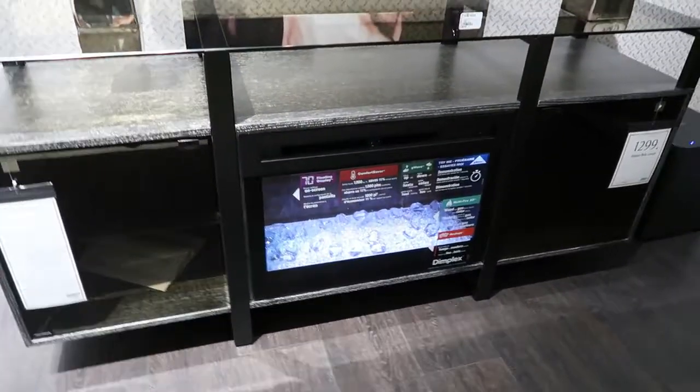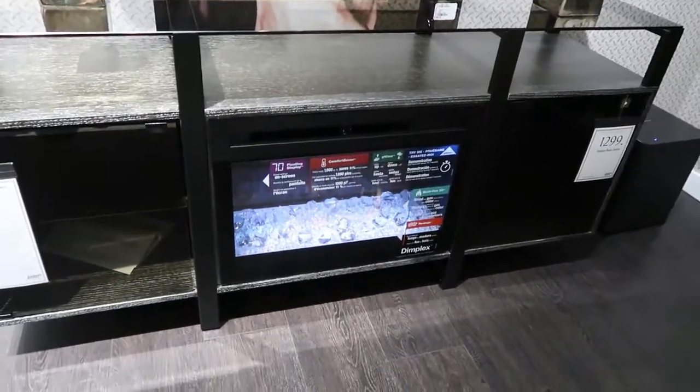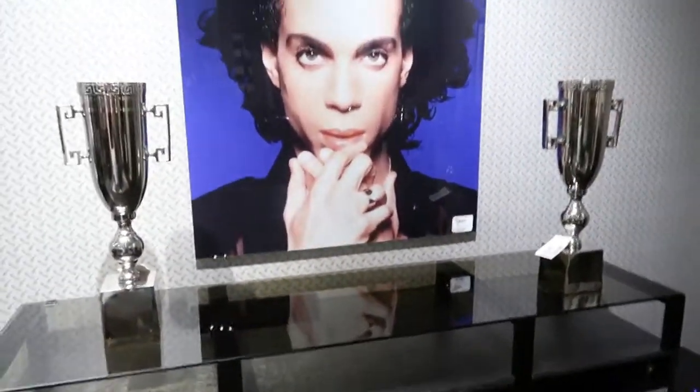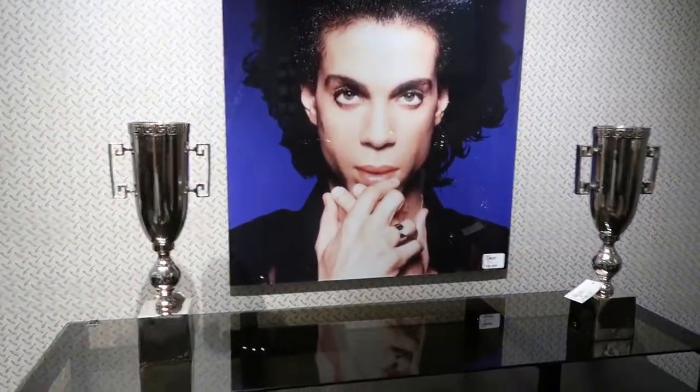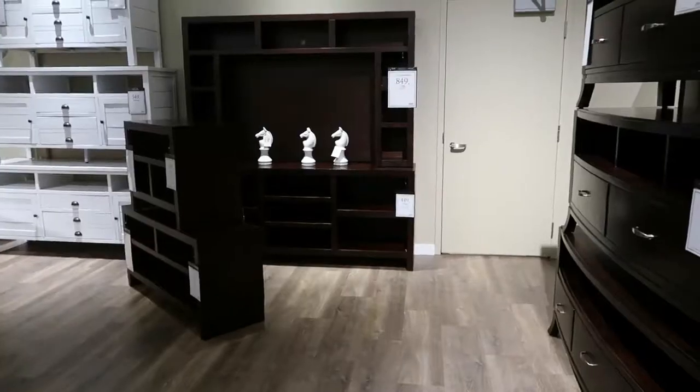Dragon fire with gel. And trophies everywhere and prints. I feel like there would be way more purple in this room, but sure.